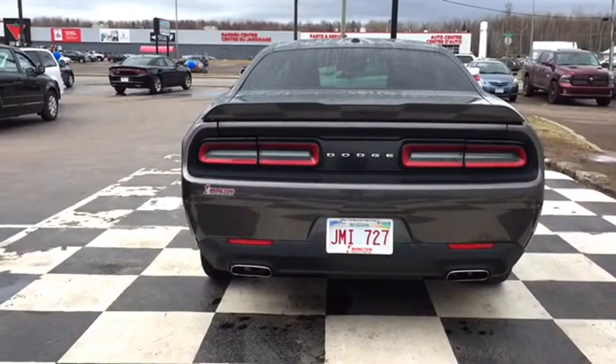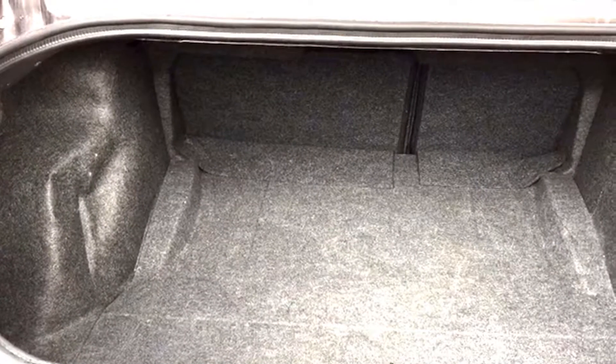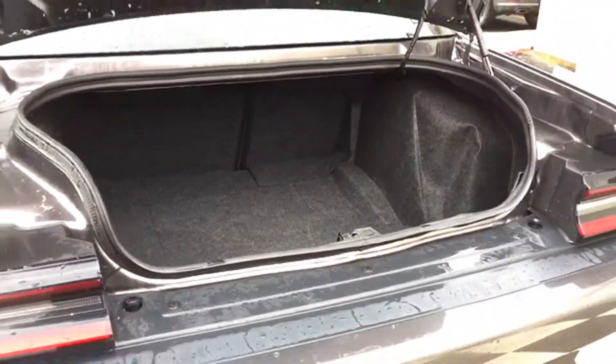Let's see what kind of storage space the Challenger offers. There's a remote trunk pop feature on your keys to make accessing that space a bit easier. The trunk space is more than enough for any working professional, and when you want to take home the big ticket items, just fold down that split-folding bench to expand the storage space dramatically.